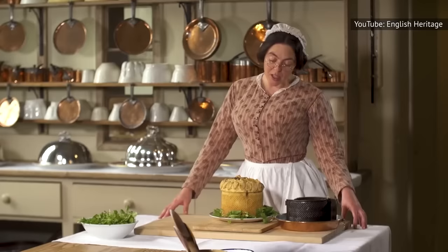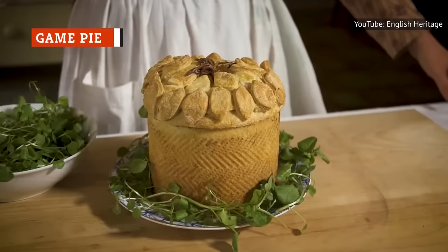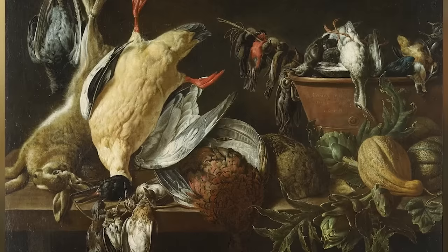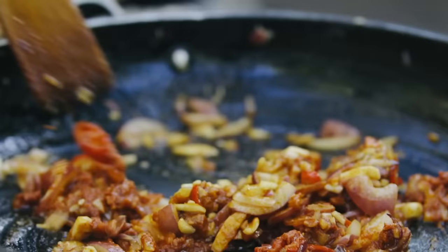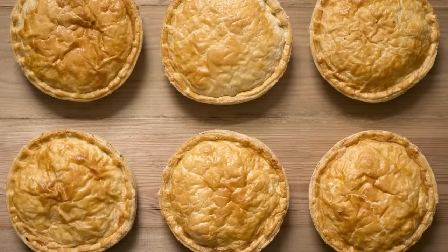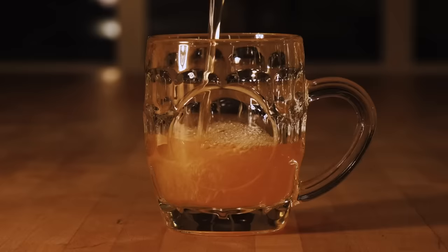Game pies are traditional English pastries that are best known for having become really quite over-the-top during the Victorian era. Modern variations tend to contain meats such as venison, rabbit, pheasant, pigeon, or boar, and are mixed in with garlic, shallots or onions, bacon, pork, as well as a range of different herbs and spices. Unlike the Victorians, you needn't worry about birds stuffed within birds or crazy, fancy pastry patterns. Simplicity is key here — simplicity and a good ale, that is.